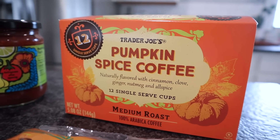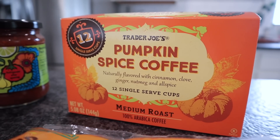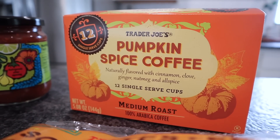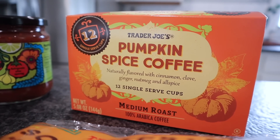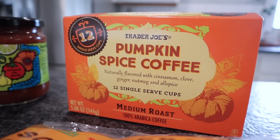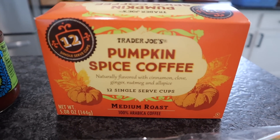I did go ahead and pick up the K-cups in the pumpkin spice coffee. These are flavored with cinnamon, clove, ginger, nutmeg, and allspice. There are 12 in here, medium roast. I think it's because I don't drink it year round — it's usually about the first of fall that I consume all things pumpkin, and then I won't touch it again for another year. Since there's only 12 here and not like at Sam's Club, I shouldn't get burnt out.